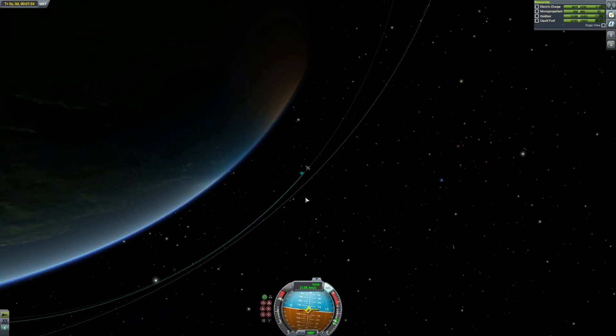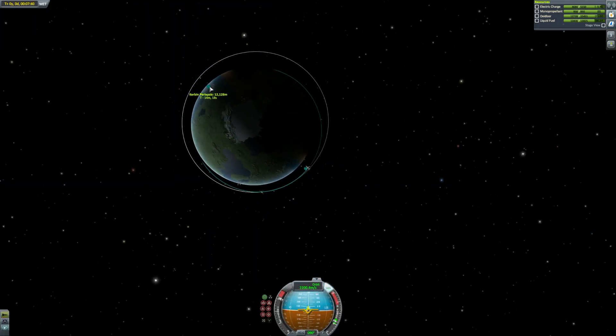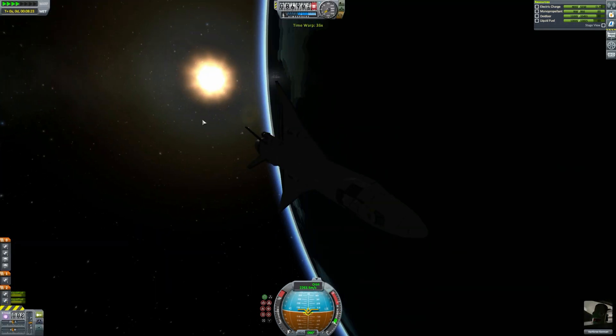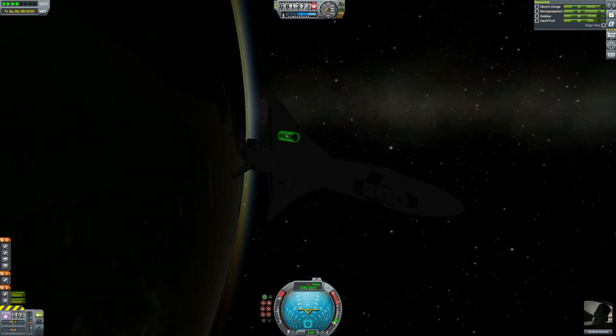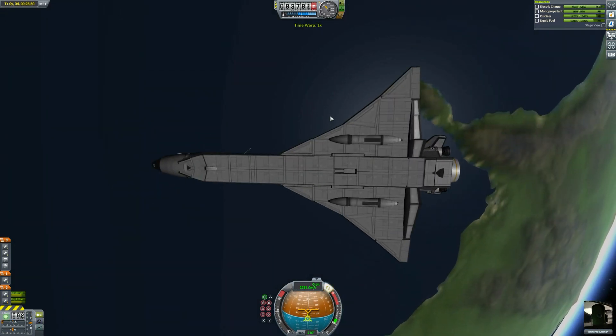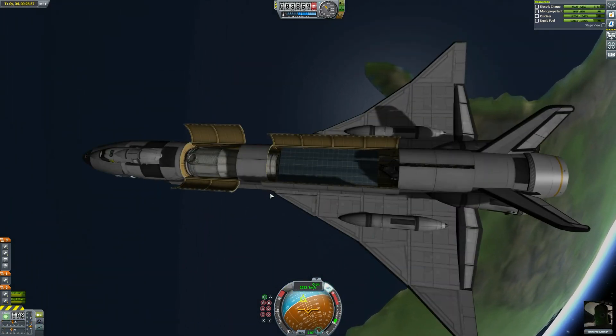I don't think I used the poodle engines at all because I didn't maneuver it into anything. But it's really cool that it has other maneuvering systems. One flaw I did notice is it doesn't have any power generation outside the spacecraft, so it will run out of electric charge — which is a little annoying, especially on re-entry. But it survived and it was fine. You can get a nice look at that really big custom wing surface down there, which is so awesome.